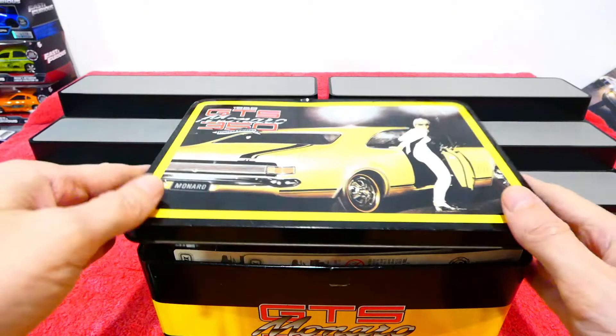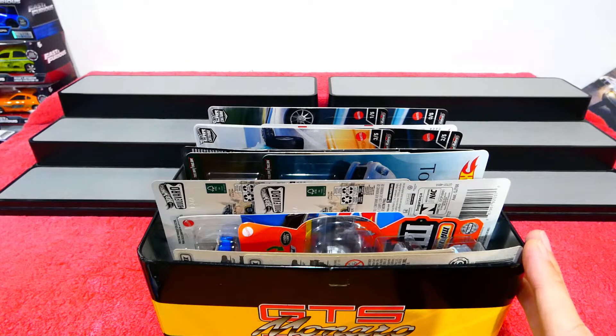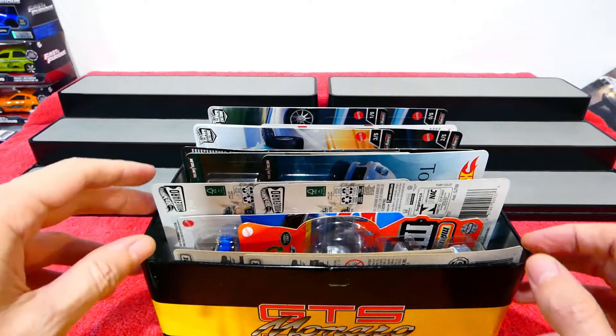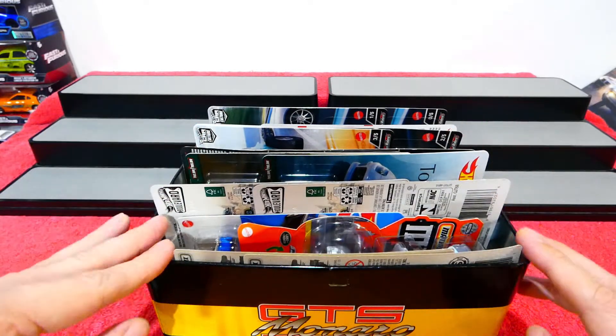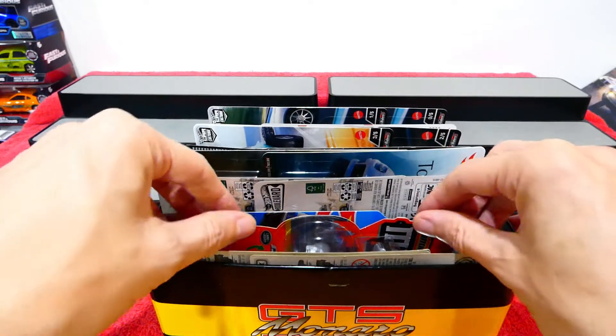What's going on guys, welcome back to Mystery Box Monday! I hope everybody's had a fantastic week. I hope you've all been able to add something awesome into your collections, and as you can see here, I've added a few good things into the collection this week. So kick back, relax, and we will get right on into it.